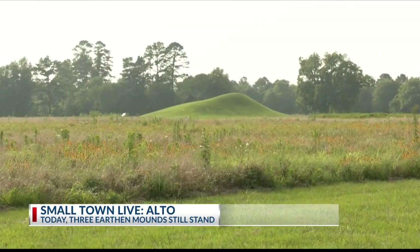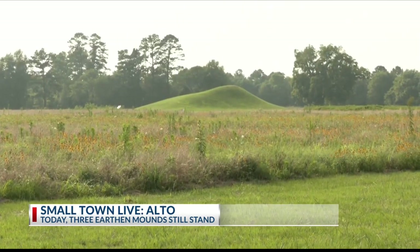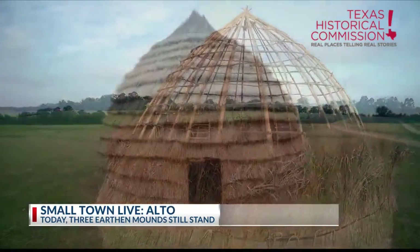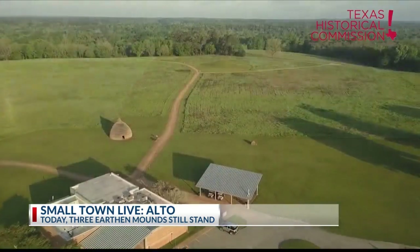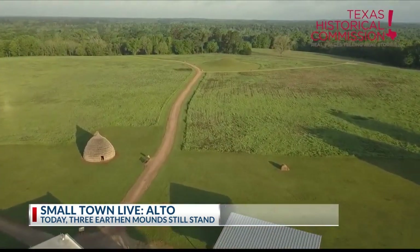Which tribe? The Caddo Tribal Group. There's a modern-day Caddo Nation of Oklahoma. I've actually got two Caddo here on site today, right now. When did they live here? This site was active from around 750 A.D. to about 1300 A.D.